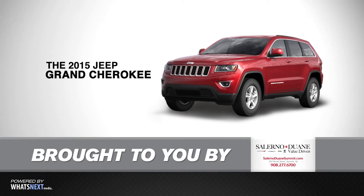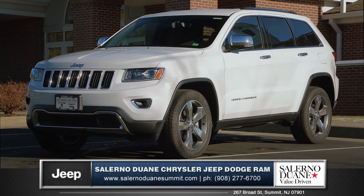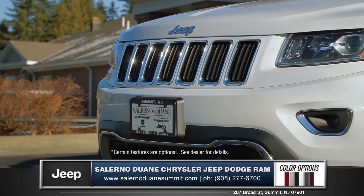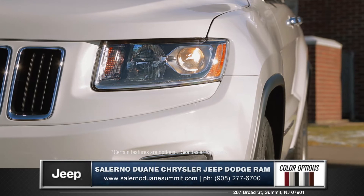Hi, I'm Tom from Salerno Duane and I'm here to introduce you to the 2015 Jeep Grand Cherokee. With a rugged and muscular exterior, the Grand Cherokee is engineered with style. A modern grille with daytime running lights and projector fog lamps make the front fascia dynamic from every angle.